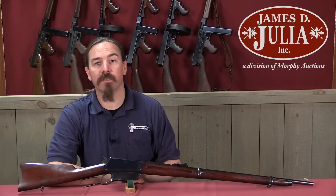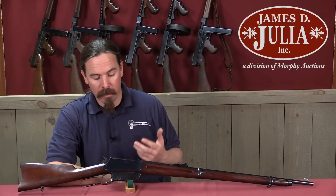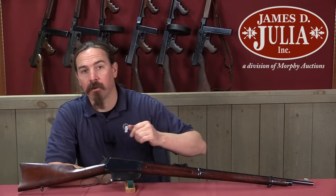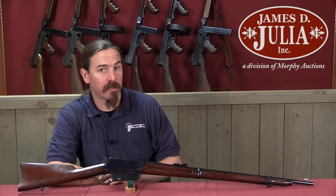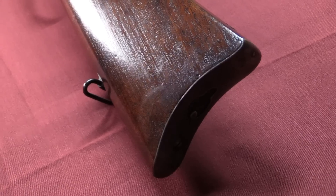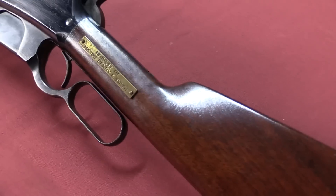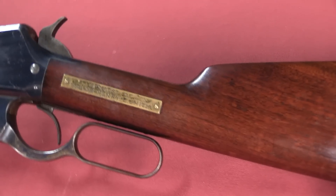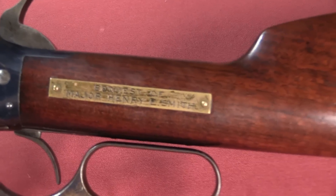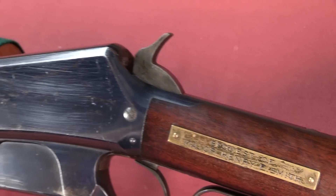The 1895 was the first of the Winchesters designed specifically for smokeless powder. It has a 5-round box magazine instead of a tubular magazine — the first Winchester to break away from the tubular magazine. That was done to allow easy use of spitzer, or pointed, bullets, which might risk detonating in a magazine tube if a pointed bullet came into contact with the primer of the cartridge in front of it.